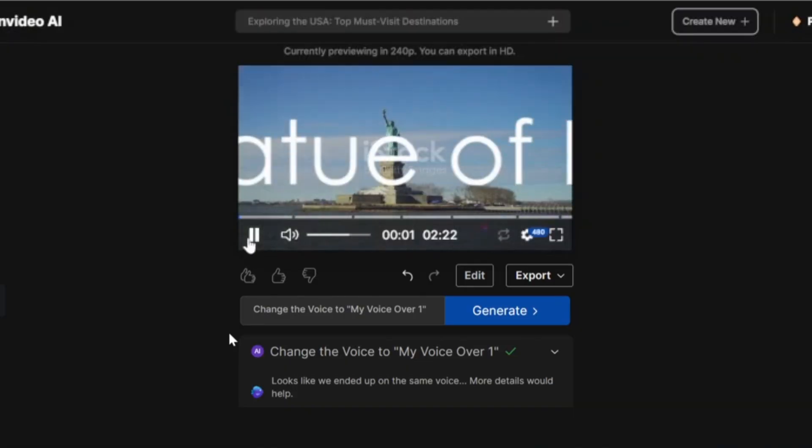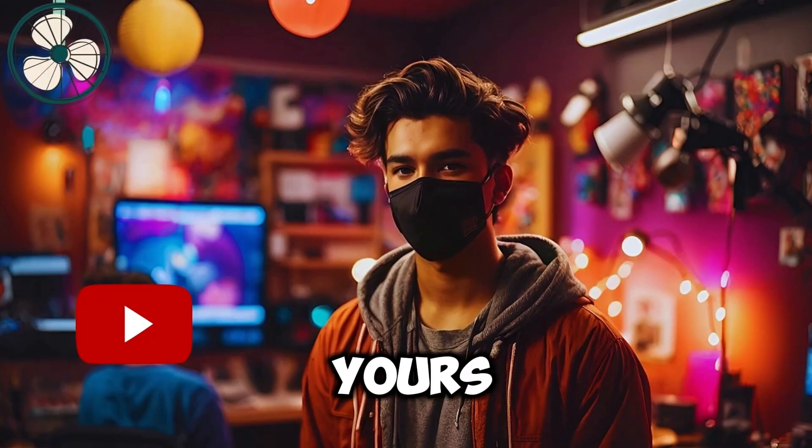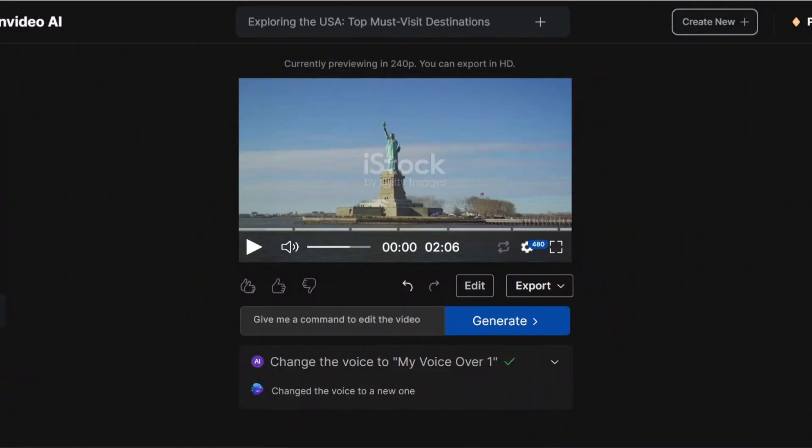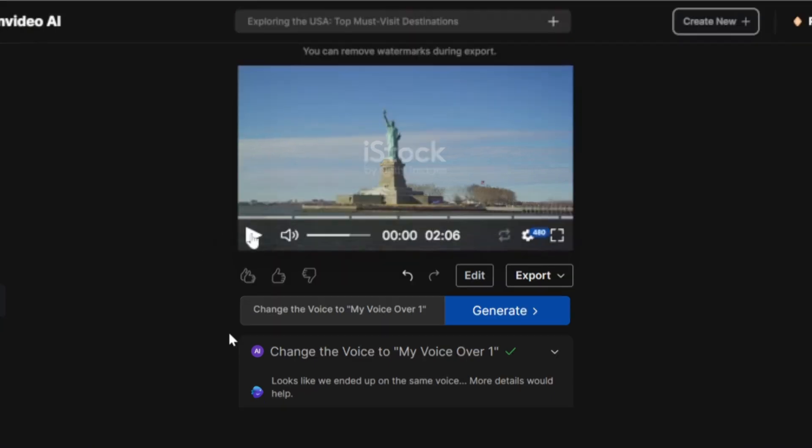In case you already have a video on InVideo which uses other voices — like this one: 'Wondered what makes the USA a must-visit destination? Picture the Statue of Liberty' — and you want to change the voice to yours, you can easily do that using the edit command box. Just tell it to change the voice and type in the name of your voice, then click Generate. Let's listen to how it sounds now: 'Ever wondered what makes the USA a must-visit destination? Picture the Statue of Liberty.'